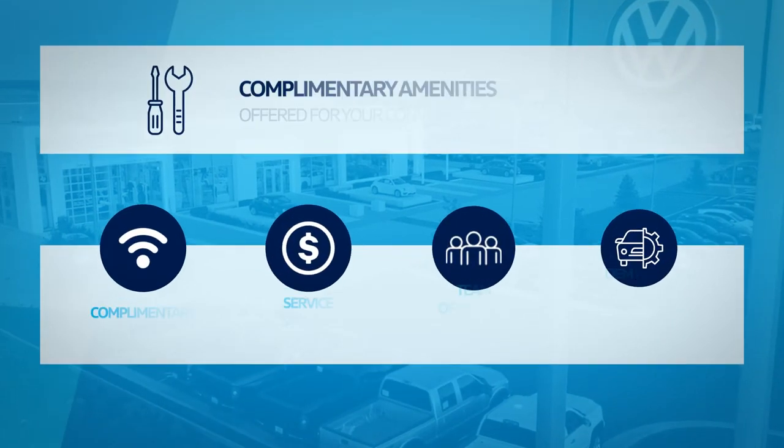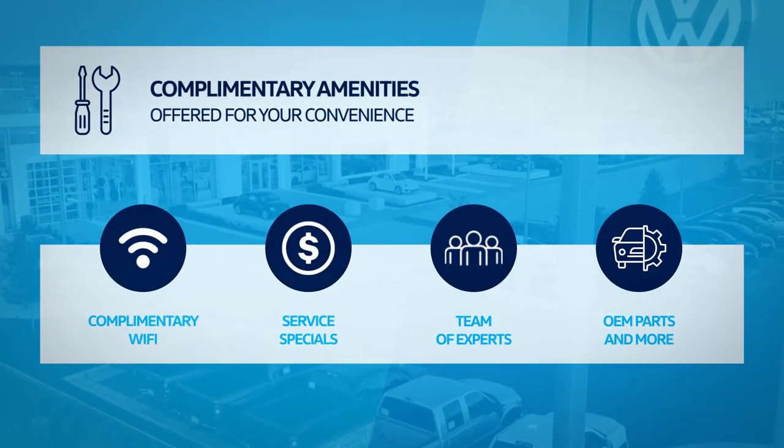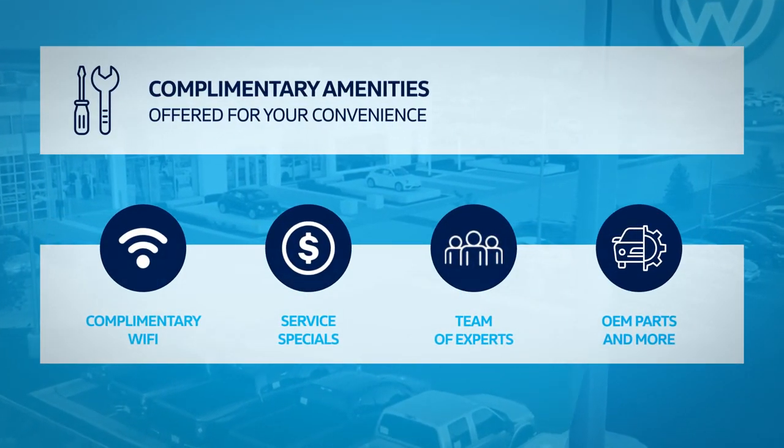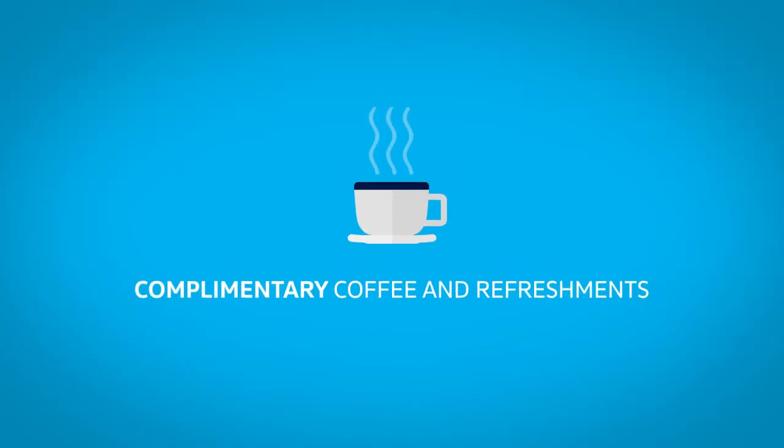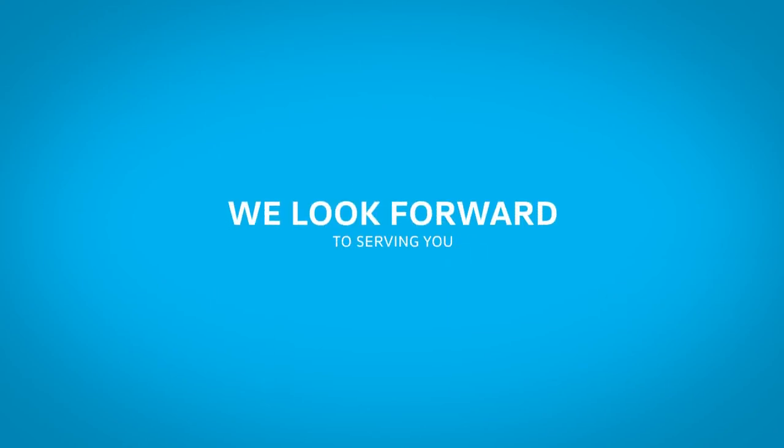Complementary amenities are available, including Wi-Fi, service specials, experts, and more. Relax in our comfortable waiting area and enjoy complimentary coffee and refreshments. We look forward to serving you!